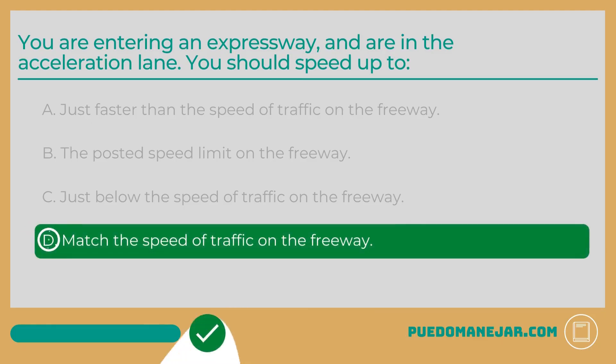You are entering an expressway and are in the acceleration lane. You should speed up to D. Match the speed of traffic on the freeway. Use the length of the acceleration lane to get up to speed, put your turn signal on to indicate that you are merging, wait for a large enough gap in traffic, and merge when safe to do so. When entering the freeway, you should pay attention to the type of white lines dividing your lane. You should wait to merge into traffic on the freeway once you reach the point of the acceleration lane with a broken white line, or when the lane merges.